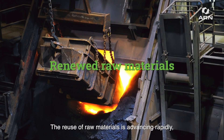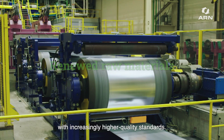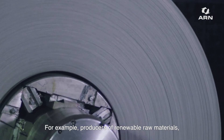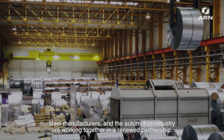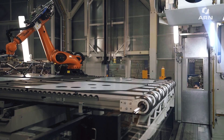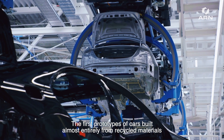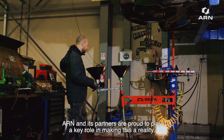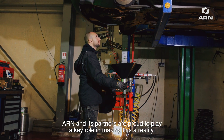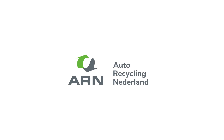The reuse of raw materials is advancing rapidly, with increasingly higher quality standards. Producers of renewable raw materials, steel manufacturers and the automotive industry are working together in a renewed partnership. The first prototypes of cars built almost entirely from recycled materials are already stealing the spotlight at car shows. ARN and its partners are proud to play a key role in making this a reality. The future of car recycling is here.